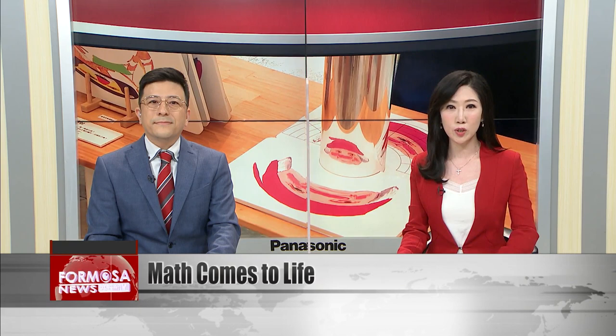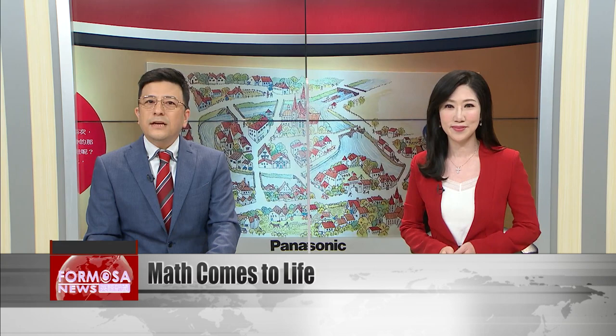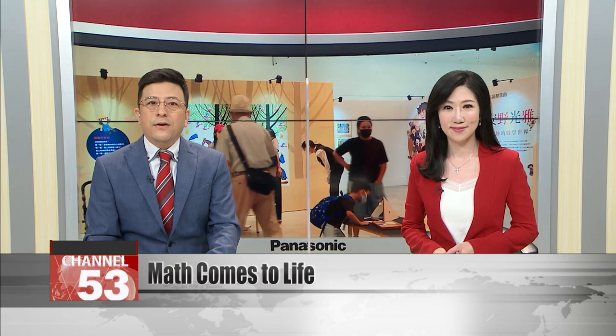A new exhibition brings math and art together for children this summer. The picture books of Mitsumasa Anno are famous for making math into a game. His books are now 3D exhibits that kids can work out for themselves. In this project from the Shingy Foundation, parents say it's a great way for kids to explore science and math while having fun.